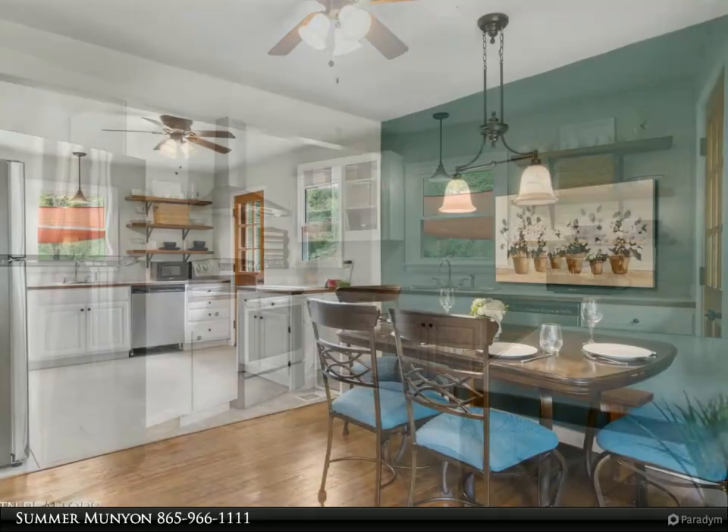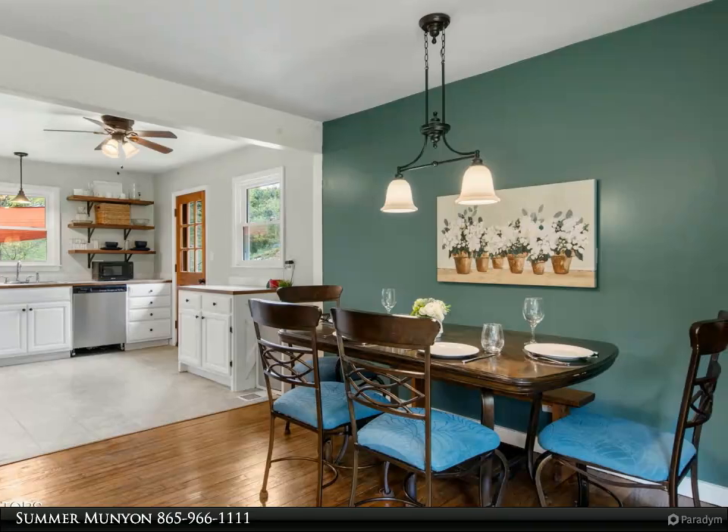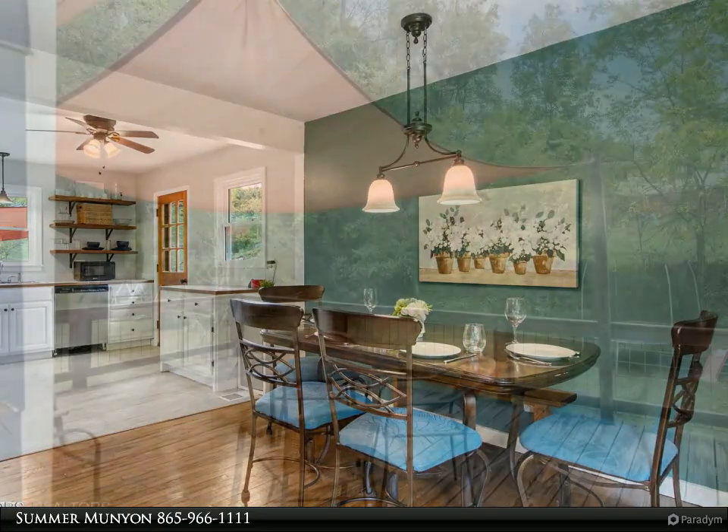Step outside to the inviting back deck, ideal for soaking in the beautiful changing leaves. Enjoy the perfect blend of tranquility and convenience.